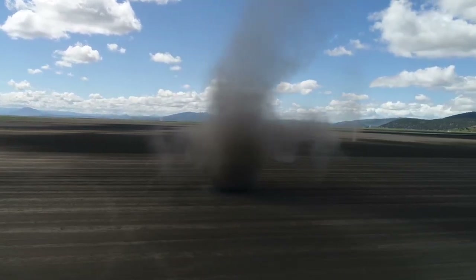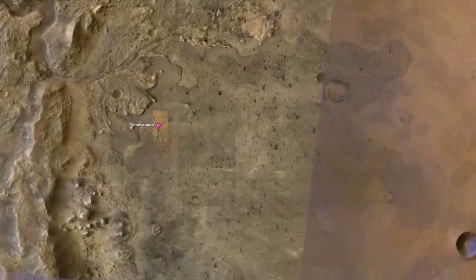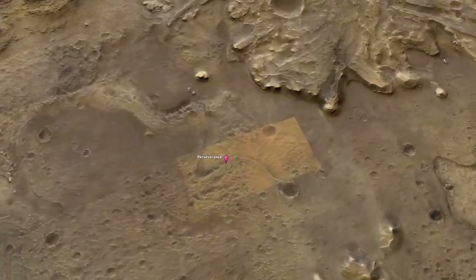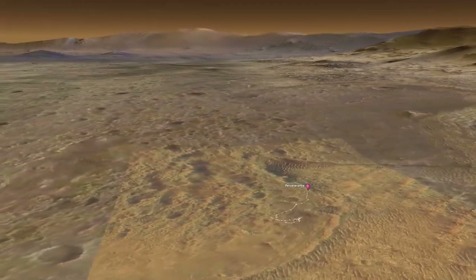This video shows that multiple dust devils can form in a localized area, which is what Perseverance saw in Jezero Crater. Iron-rich dust is what makes the red planet red — or reddish, actually — and it covers the planet because it hasn't rained in billions of years.